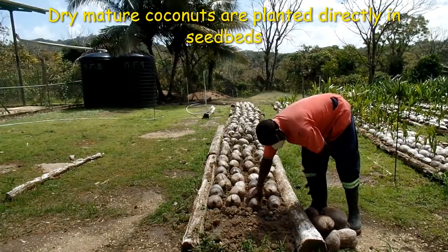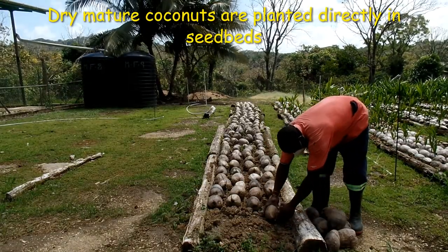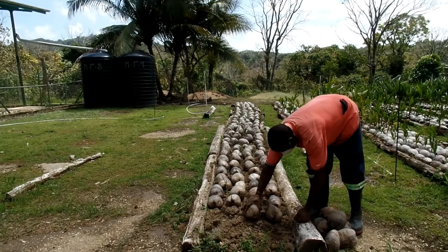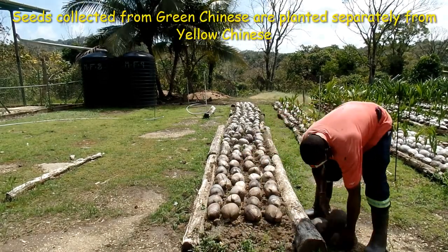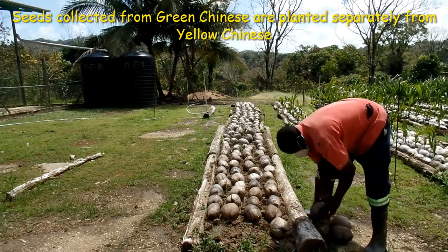Dry mature coconut seeds are planted directly in the seed bed. Seeds are oriented in rows in a uniform pattern on the seed bed. Seeds collected from green varieties are planted separately from yellow varieties.